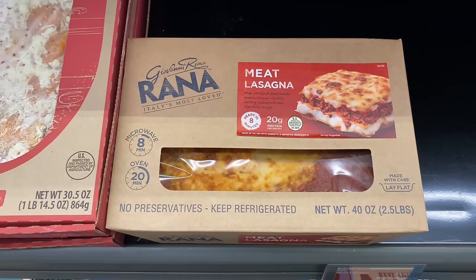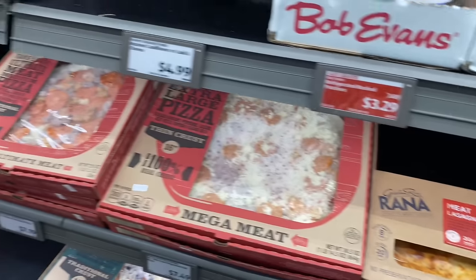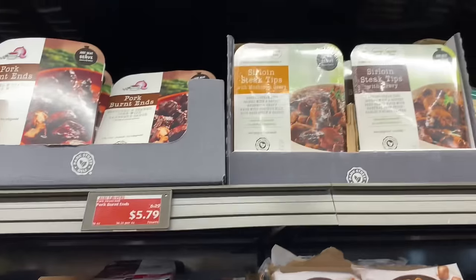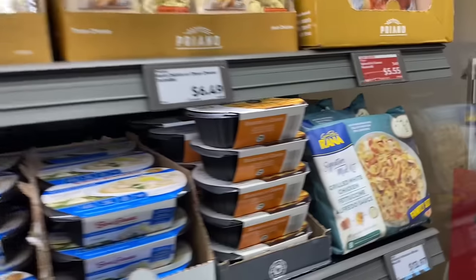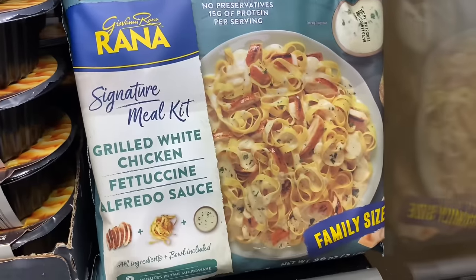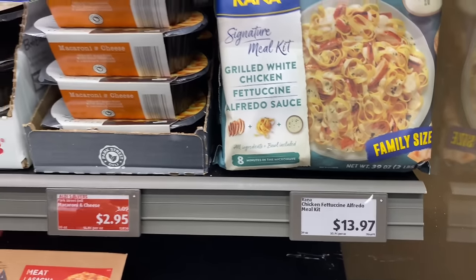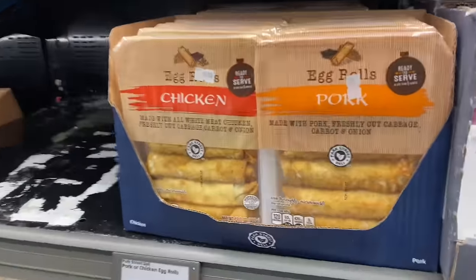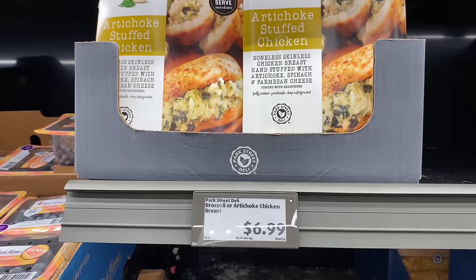Oh, they got the Aldi brand stuff here — the meat lasagna. I wonder if they have the chicken alfredo lasagna. They have all of these TV dinner items over here. They got the grilled white chicken fettuccine at $13.97. Oh, they got egg rolls at $3.49. They got artichoke stuffed chicken for $6.99.